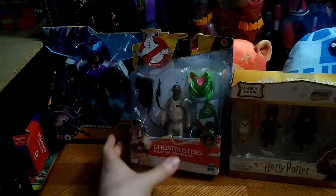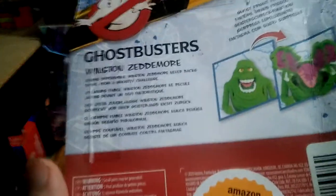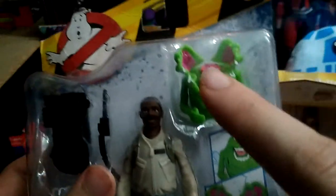And I got my second Ghostbusters figure — the Winston figure for the Ghostbusters Afterlife toy line. We even get yours truly, Slimer.